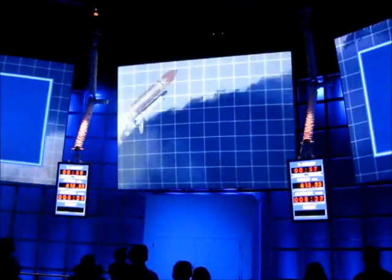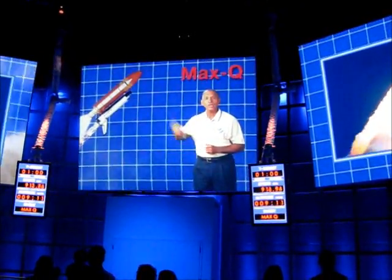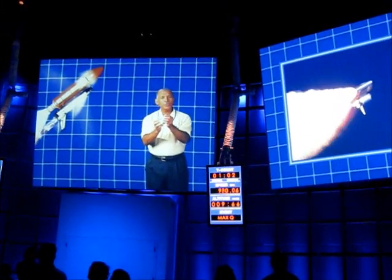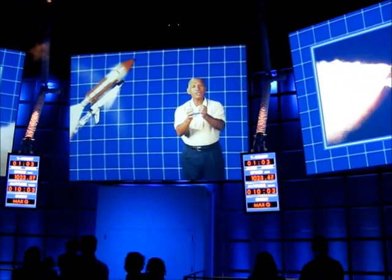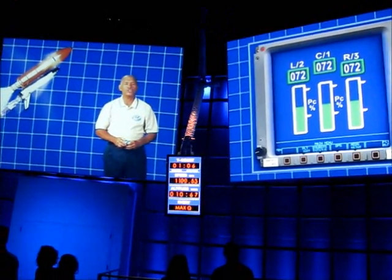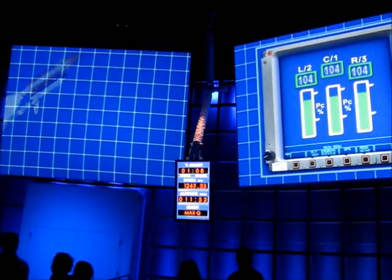About a minute into the launch, the aerodynamic forces reach a critical level — we call it max Q. Here, the forward thrust of the rockets is fighting the resistance of the air, and the shuttle is like an aluminum can being squeezed harder and harder. To make sure this doesn't happen catastrophically, we throttle down the engines to maintain pressures we engineered the shuttle to withstand. Once you pass through max Q, we throttle the engines back up.